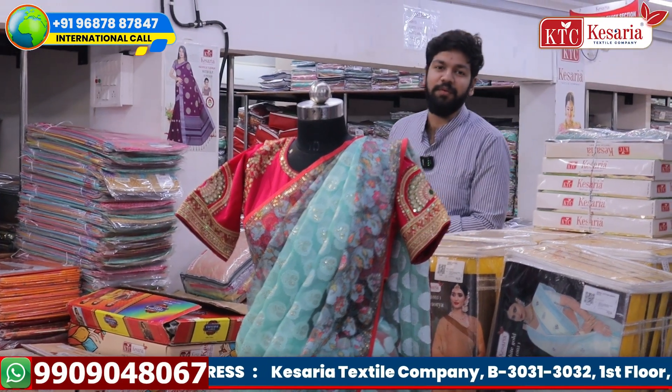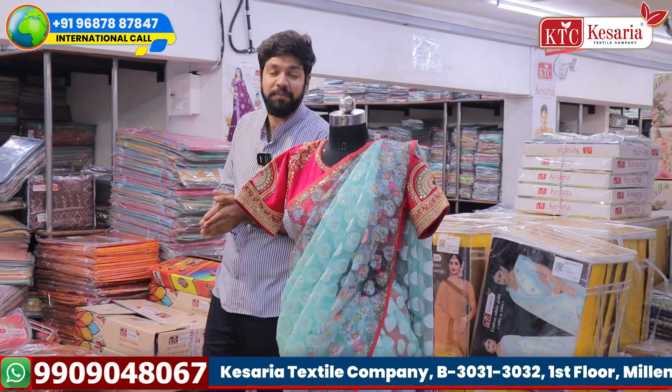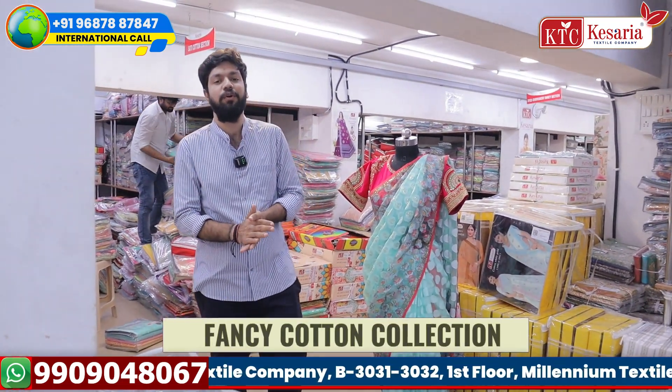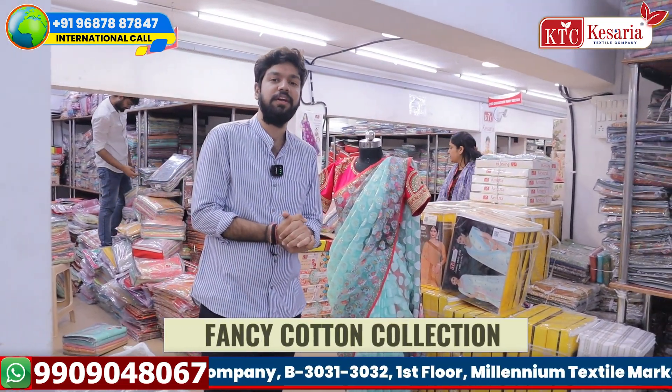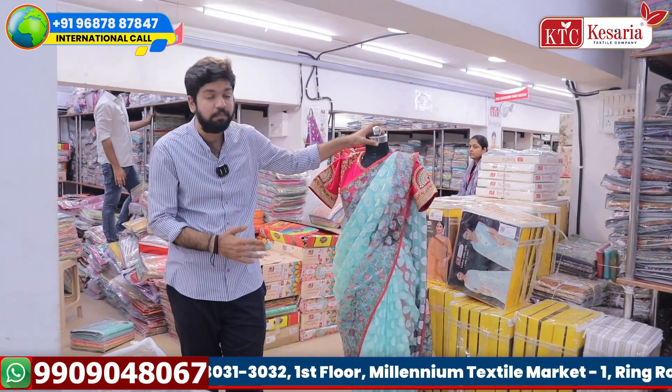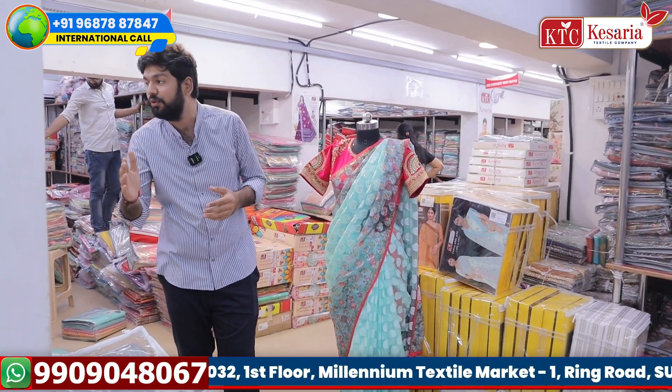Welcome to our KSRX Style Company. You can see that you are getting exclusive fancy content collections. There are many concepts — blouse items, unstitched blouse, and ready-made concepts.